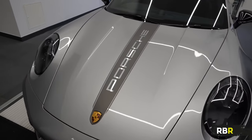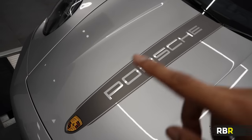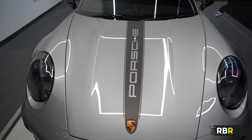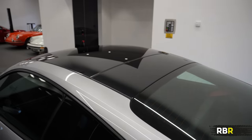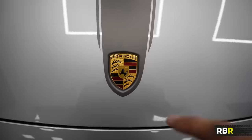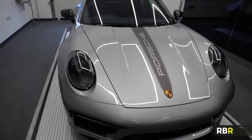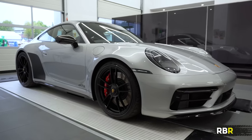As for the stripe, it's in a satin graphite gray. I first saw this on the Touring and loved it. I love the pin stripe - it doesn't continue on the sunroof but it comes down here on the rear wing, and unlike even the official one it finishes properly behind the badges. He's done a lovely job there, I think it really works.